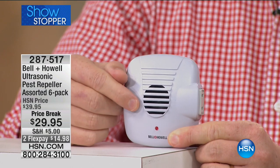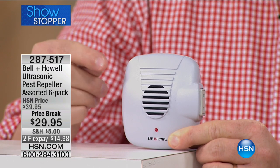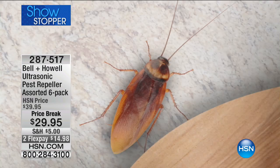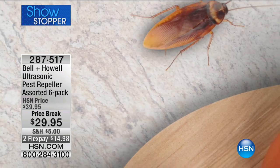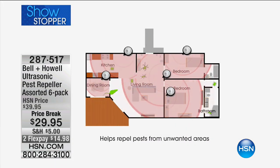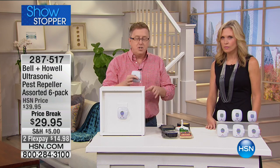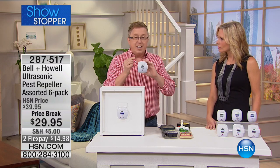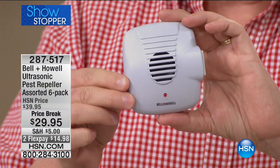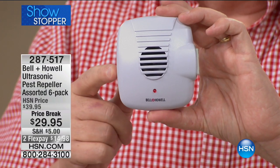Independent laboratory tested — 99% effective in chasing away cockroaches, ants, spiders, rats, and mice. You're going to place one in each room. Don't put them behind the couch or behind the refrigerator — let that sound send out a bubble of protection. You're not having to worry about sprays, chemicals, or poisons. You're getting a six-pack today so you can place one in every room. If you've got a two-story house, you may want to think about getting two packs to cover every single room.